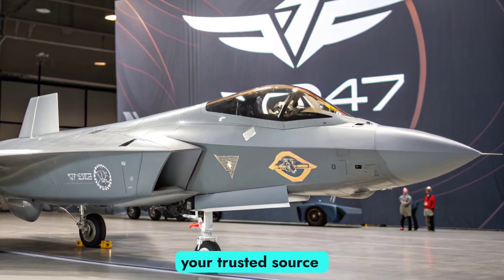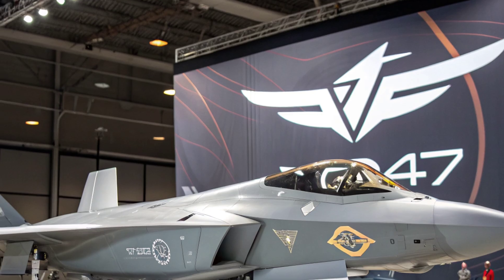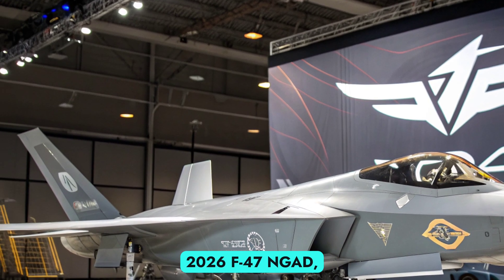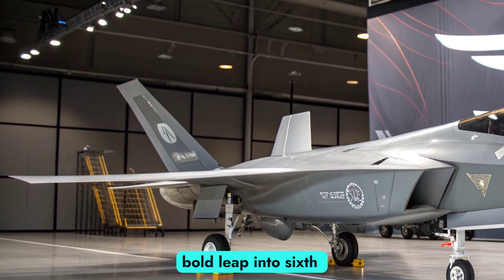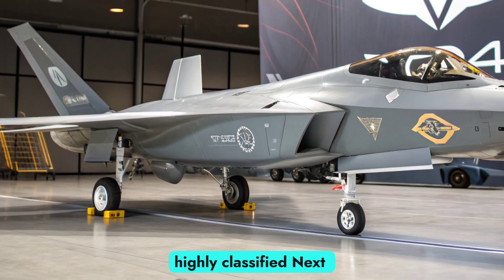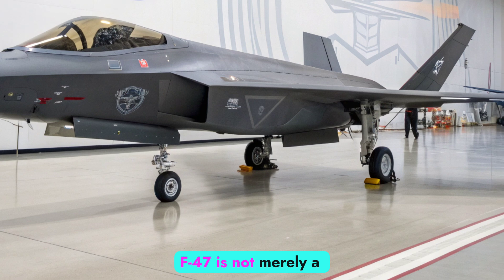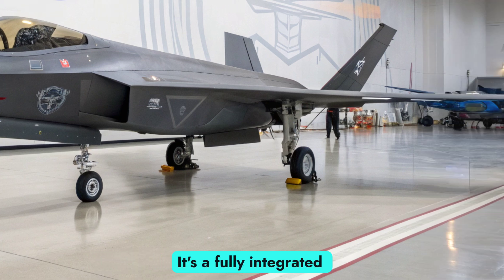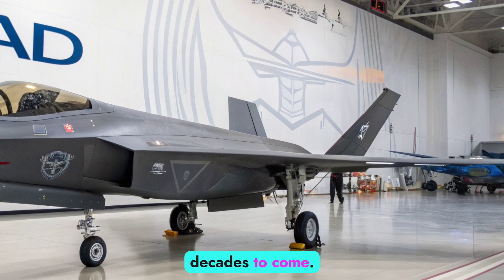Welcome to Autobike Focus, your trusted source for cutting-edge technology and next-gen defense systems. Today, we explore the 2026 F-47 NGAD, the U.S. Air Force's bold leap into sixth-generation air superiority. Designed under the highly classified Next-Generation Air Dominance NGAD program, the F-47 is not merely a fighter jet — it's a fully integrated combat ecosystem capable of reshaping aerial warfare for decades to come.